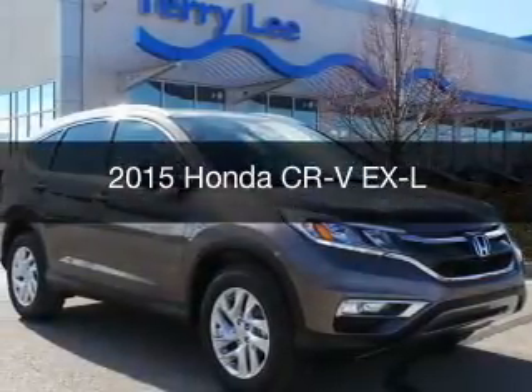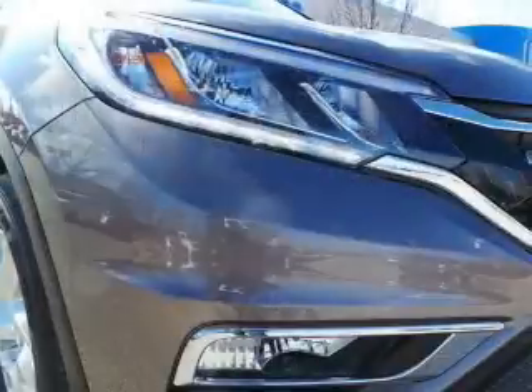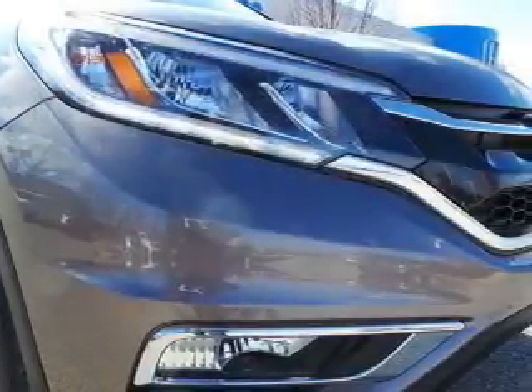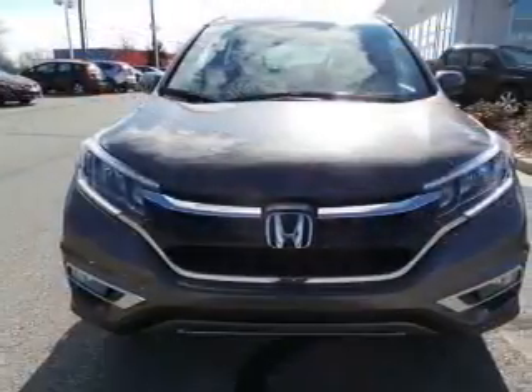This is a new 2015 Honda CR-V. It's powered by all-wheel drive, a 2.4 liter 4-cylinder engine, and a continuously variable transmission.